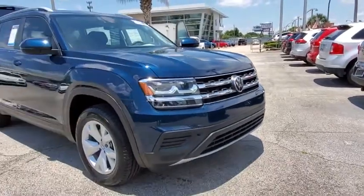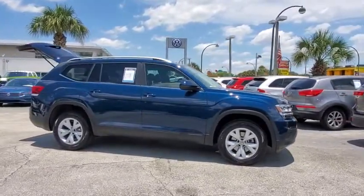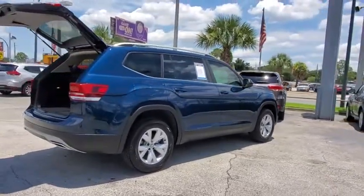Come test drive the 2019 Volkswagen Atlas. The Volkswagen Atlas provides you all the flexibility you'd expect from a crossover vehicle with three rows of seating. The Atlas also features the latest in audio and safety technologies.